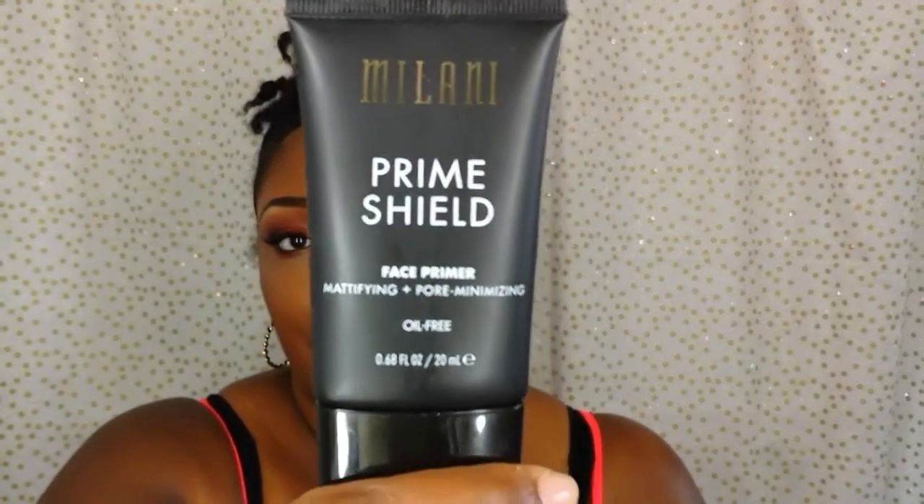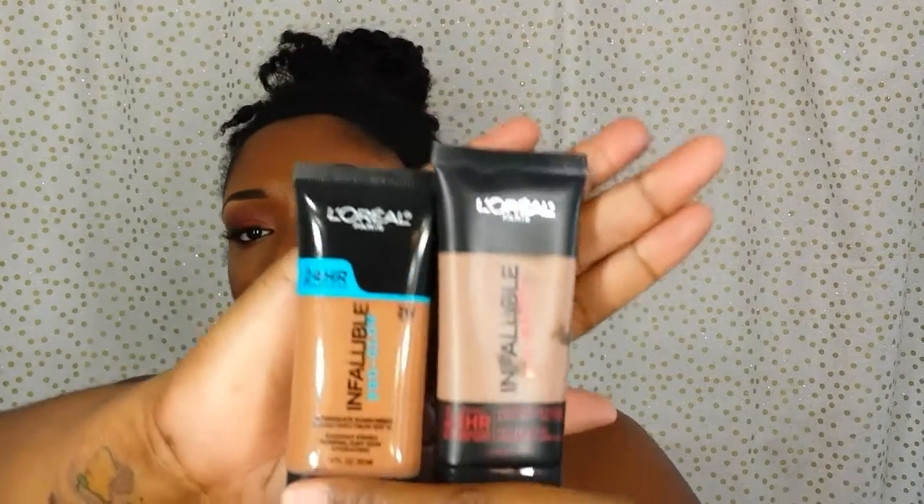This is my pull it out, put it to use collaboration video — week seven. I'm going to jump into the items I use. The primer I use for my face is the Milani Prime and Shield, the mattifying and pore minimizing version. For foundation I used the L'Oreal Infallible Pro Matte and Pro Glow in the color Cocoa and I just mixed the two of them — I really like them so much mixed together.